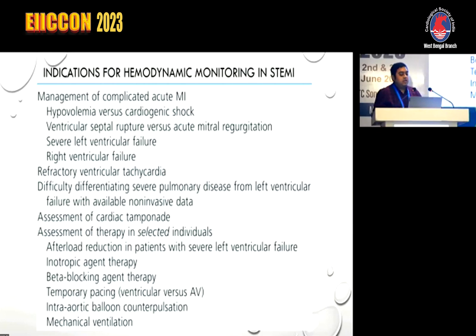Additional indications include difficulty differentiating severe pulmonary disease from ventricular failure with available non-invasive data, assessment of cardiac tamponade, and assessment of therapy.